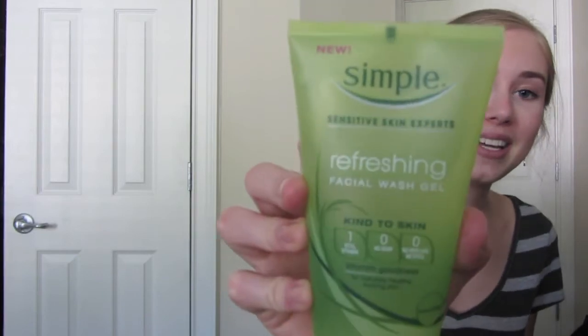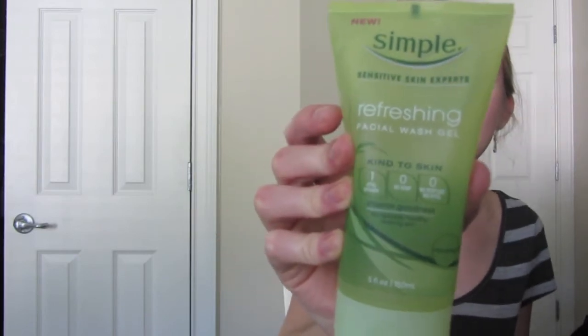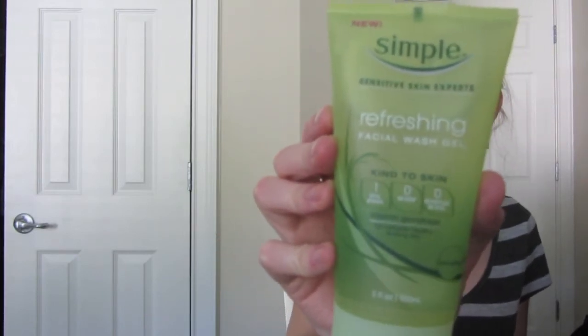I do use a couple of face washes. One of them I showed you in my last skincare video — this is the Simple Refreshing Facial Wash Gel, and this is the tube it comes in. It has no soap, no perfume, and no dyes. It's very gentle for my skin, just a simple gel consistency. It feels very good on your skin and doesn't really dry it out but still cleanses it. I use that pretty much every day that I don't use my other face wash.